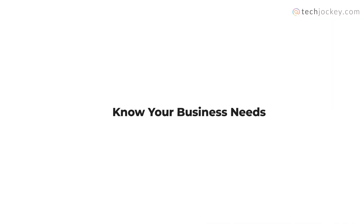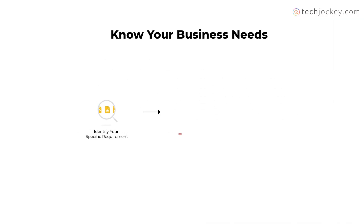Know your business needs — identify your specific requirements and pain points, and then choose a software solution that solves all your challenges and seamlessly fits into your workflow.